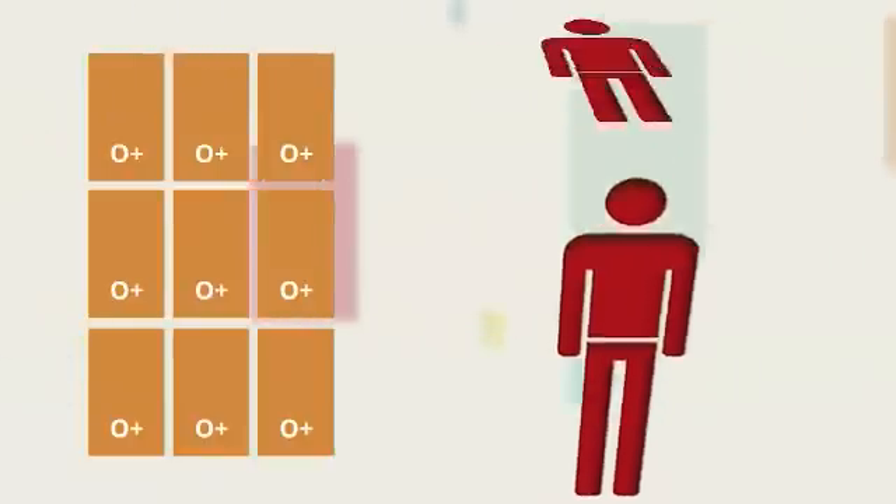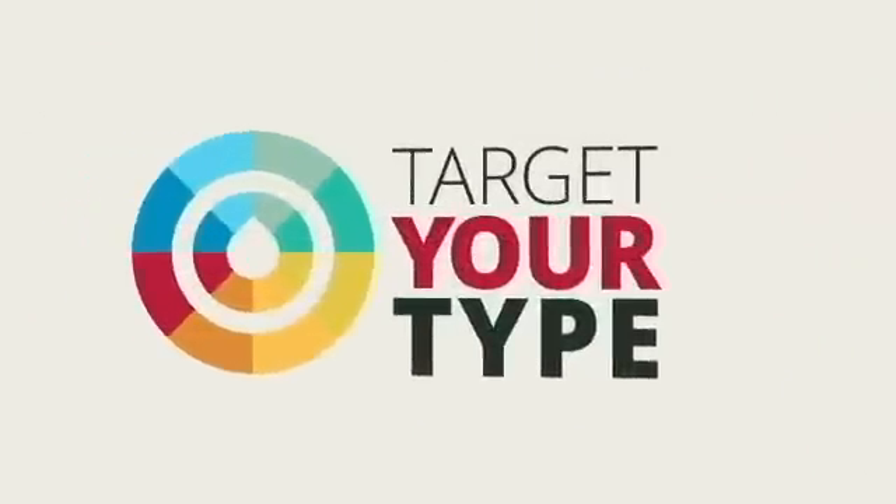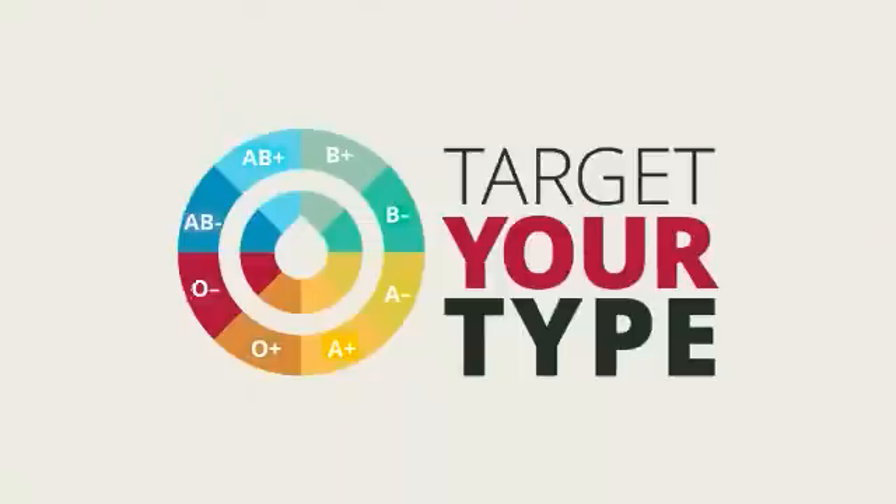The need is so constant that donated blood is often transfused within 3 days of your donation. Now that you know how important you are, we want to show you how to target your O positive blood type and maximize your power to save lives.